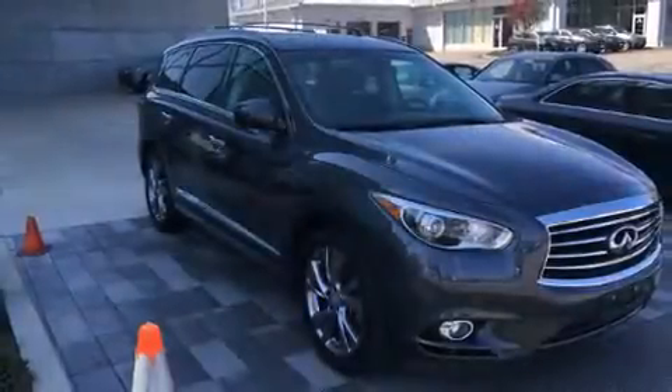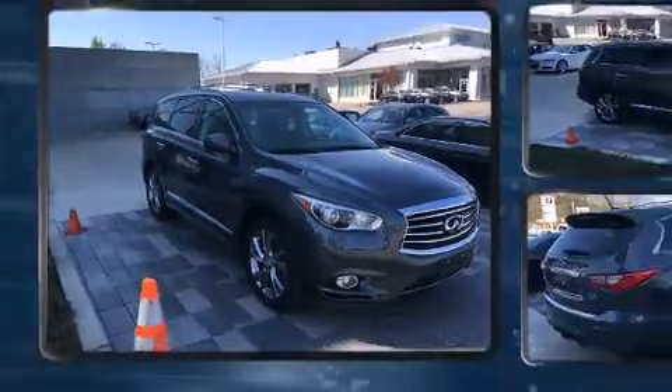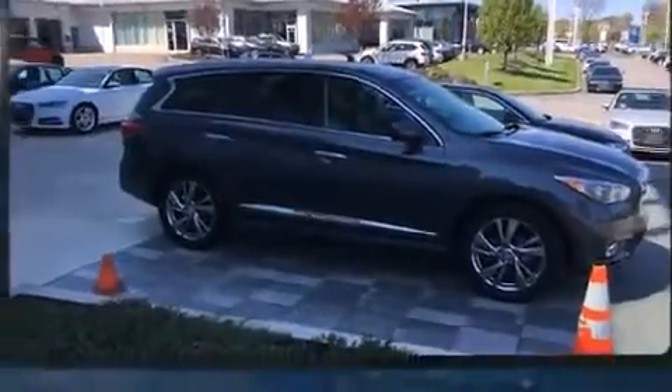The 2013 Infiniti JX 35 — under the hood you'll find a six-cylinder engine with more than 250 horsepower. For added security, dynamic stability control supplements the drivetrain.